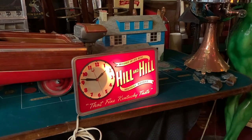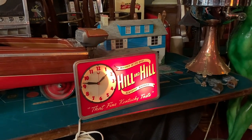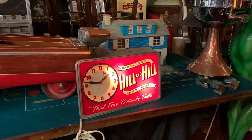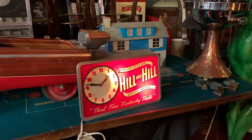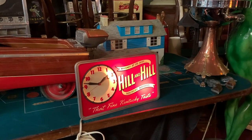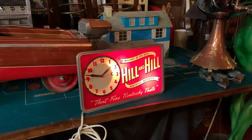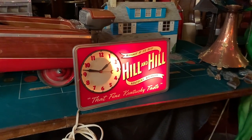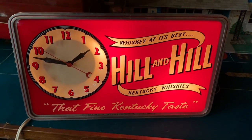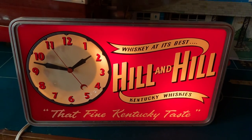Kind of interesting thing here for all you whiskey lovers out there. This is a 1940s, 1950s Hill and Hill Kentucky whiskey sign. It's backlit and has a clock. Before you ask me, I don't know if that clock is accurate — it's running about 10 minutes fast. If you want an accurate time, go get a Rolex. So if you are into vintage advertising, or into the Hill and Hill brand, or like my friend Chuck Morton, who's a connoisseur of Kentucky whiskeys, I believe this is for you then.